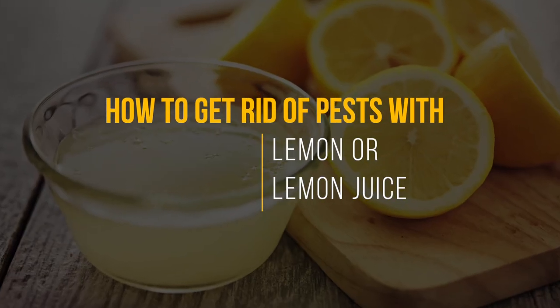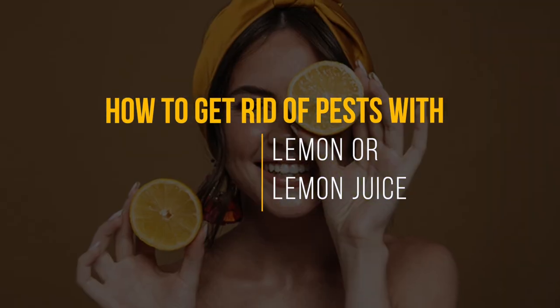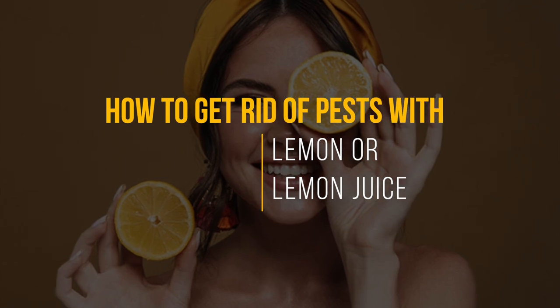Lemons are a zesty citrus fruit that packs a punch. They are delicious and refreshing, but also incredibly versatile.